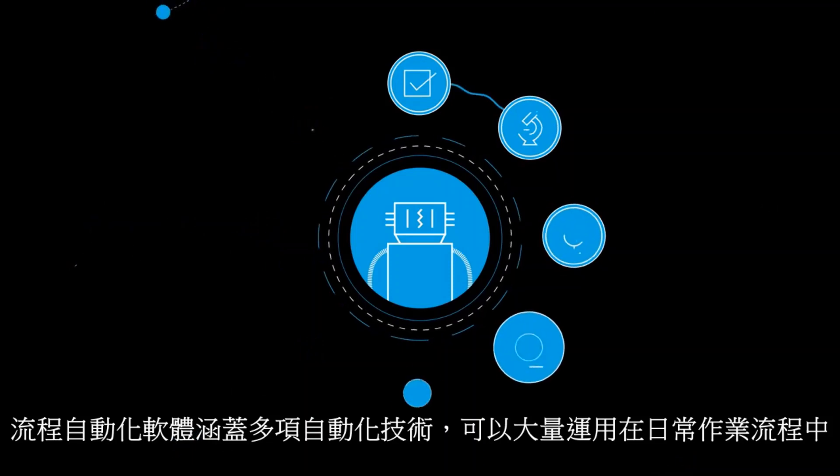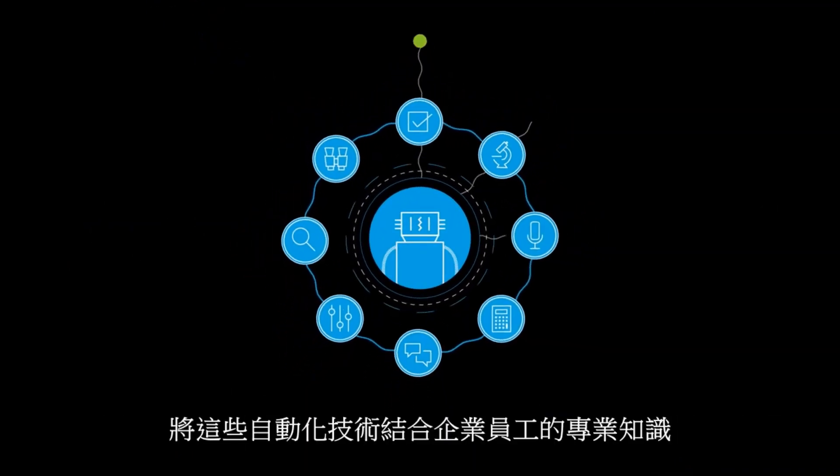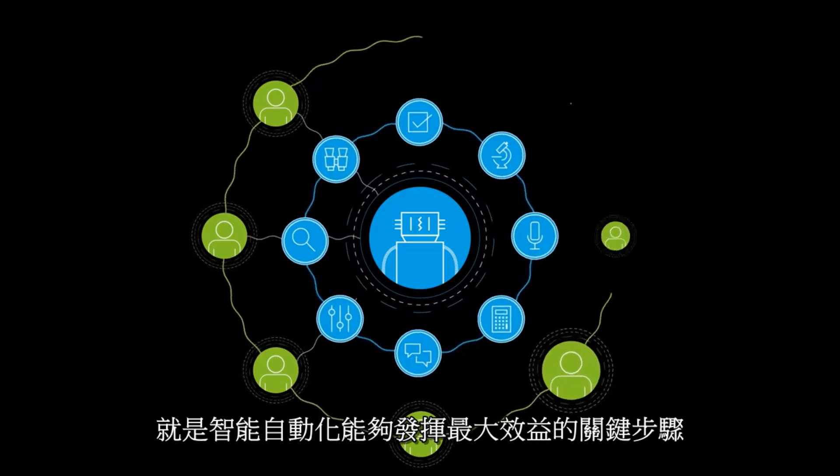There are seven robotic skills that can be utilised. Combining these robotic skills with people and their skills is the key to integrating this software successfully and maximising the benefits it can deliver.